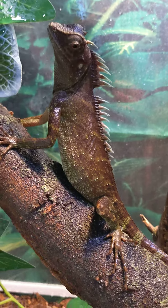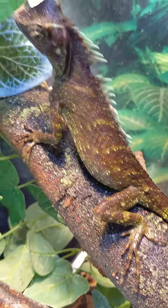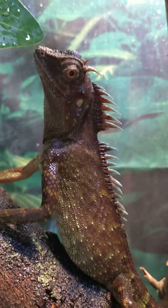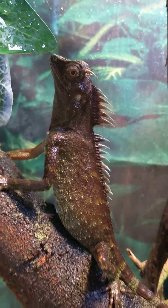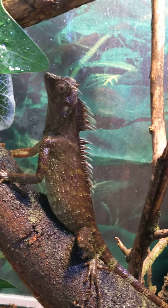Look at this little fatty. Look at that fat belly on you. My goodness, girl, you eat good. Or maybe those are eggs in there, huh? Oh my god, look at that belly.